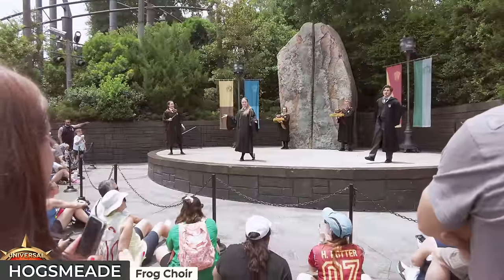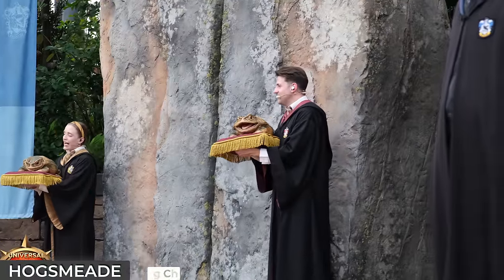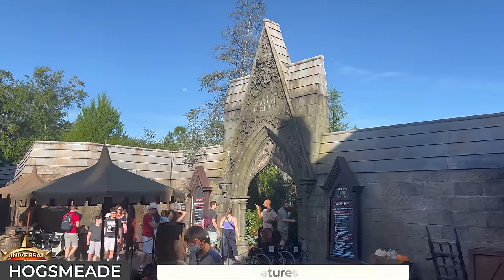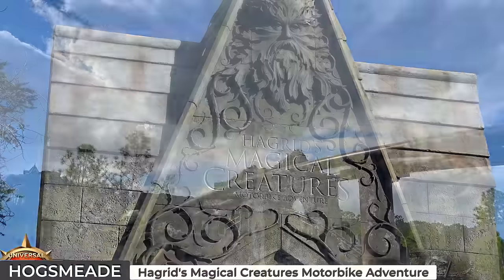A stone's throw from the castle, the stage for the Frog Choir presents a performance featuring singing frogs and robed choristers. Additionally, the Triwizard Spirit Rally brings together students from the three houses, showcasing their bravery and talents in a spirited display. The main headliner for Hogsmeade is of course Hagrid's Magical Creatures Motorbike Adventure, a rollercoaster ride.